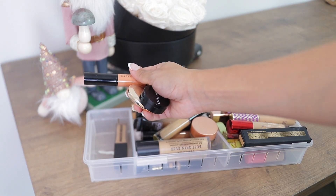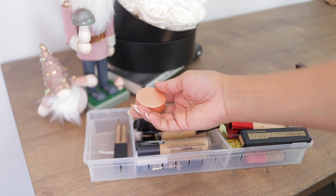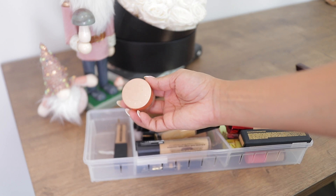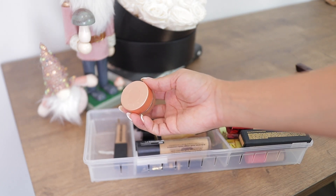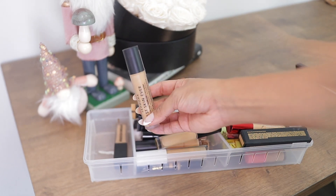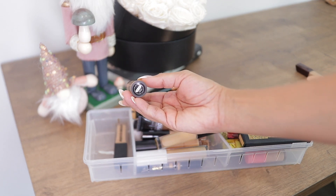This one by Becca — I have the shade Medium Too Deep — is not for me. It's extremely emollient and I don't feel like it covers my dark circles as well as I'd like. So this is going out of my collection. Next up, the newest by Sephora — their Best Skin concealer — I have the shade 21.5W.